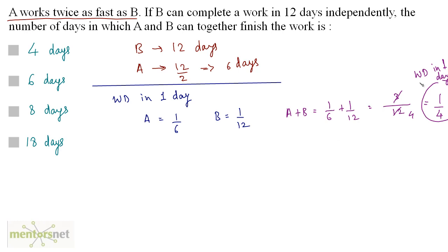So if the work done in one day is 1/4, how many days are required to complete the work? The reciprocal of the work done in one day gives us 4 days. So option A is the correct answer.